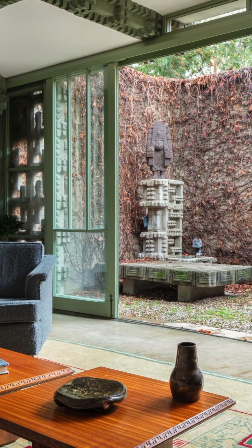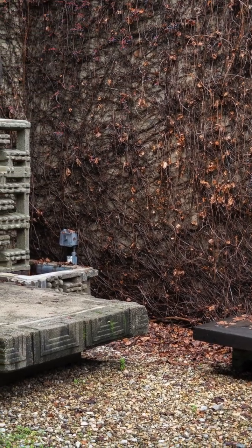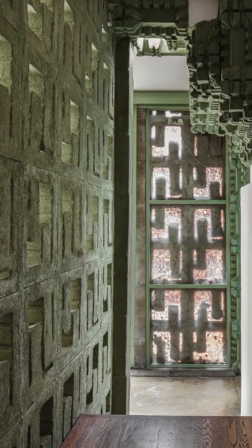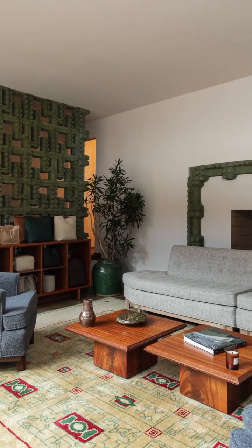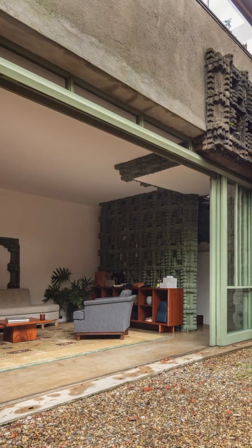The 1920s were a really interesting time for architecture in Southern California. At the same time that you had a lot of people embracing Spanish Colonial style, Mission Revival style, that kind of connected to California's Hispanic past, you also had European immigrants' ideas, like Rudolf Schindler and Richard Neutra coming and bringing European modernist ideas.